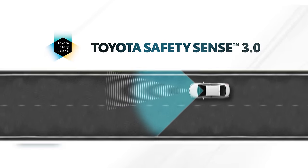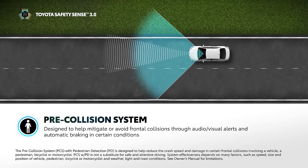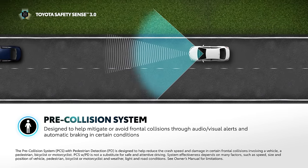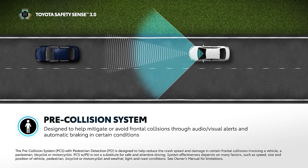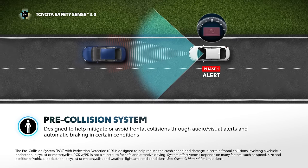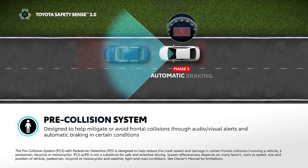Pre-Collision System, or PCS, is designed to help drivers mitigate or avoid frontal collisions by detecting a vehicle, pedestrian, or bicyclist, and providing an audio and/or visual forward collision warning and brake assist under certain circumstances. Additionally, if the driver doesn't react to the warnings, the system is designed to provide automatic emergency braking.